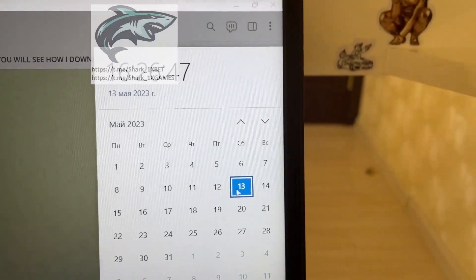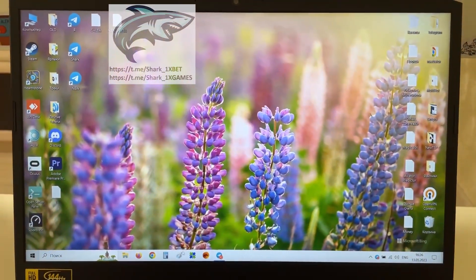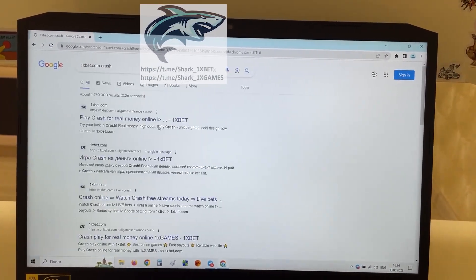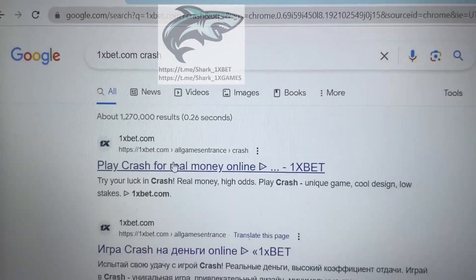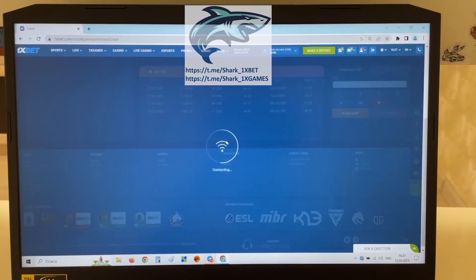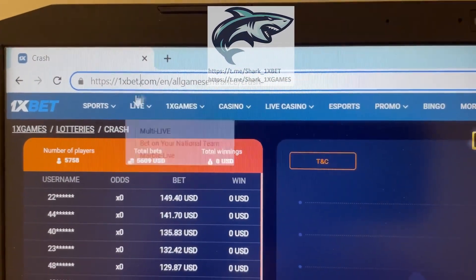This is the actual fresh date and fresh time today. Go to Google Chrome, go to the 1xBet official website. You see, first link — this is the official 1xBet website, HTTPS 1xbet.com. This is the 1xBet official website.